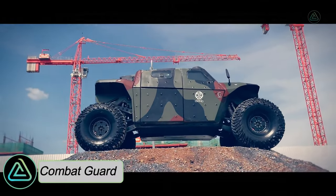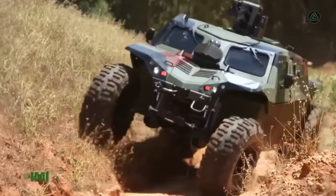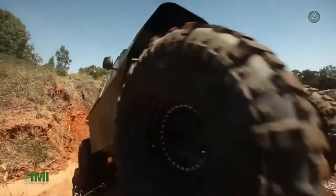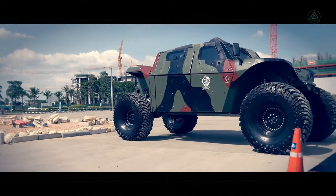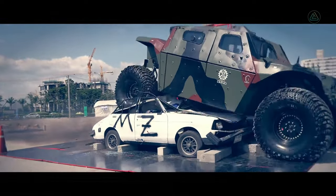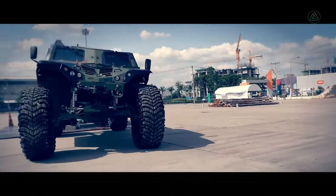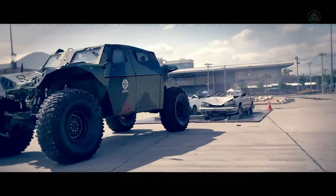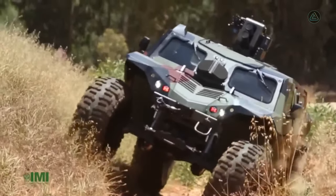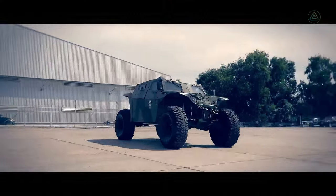The Combat Guard, a symbol of high mobility and resistance, proudly hails from Israel. Crafted to excel across a broad spectrum of missions, it navigates diverse terrains with unparalleled adaptability. With a load-carrying capacity of 1.5 tons, it effortlessly overcomes obstacles up to 80 centimeters high and confidently crosses water depths of 1.5 meters. Weighing 8.5 tons, it offers room for six occupants.